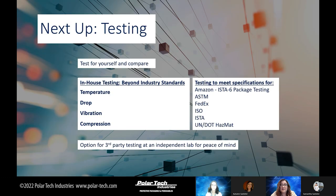Next up is testing. It is very important for you to test for yourself and compare what you're doing now with maybe something better. We have in-house testing to support you: temperature testing, drop testing — meaning can it be dropped from five feet? — vibration testing, and compression testing. We also have testing available to meet specifications for Amazon, ASTM, FedEx, ISO, ISTA, and UN DOT HAZMAT. There is also an option for third-party testing for peace of mind. We do encourage you to test for yourself, but we are here if you need us.